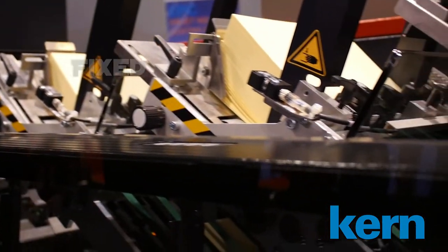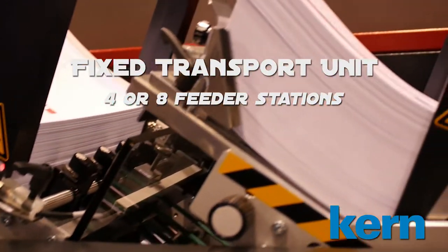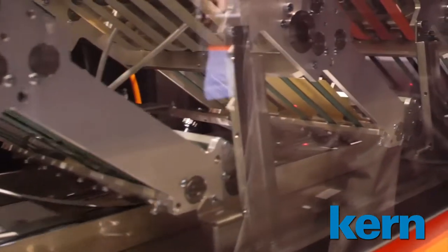The system is factory equipped with a fixed transport unit for four or eight feeder stations. Stations can be retrofitted in pairs.